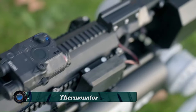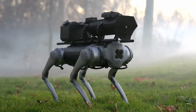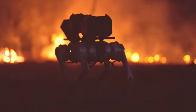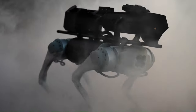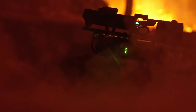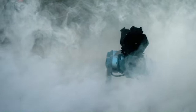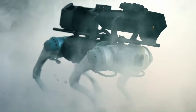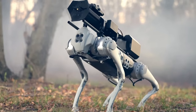The Terminator Flamethrower Robot Dog is a fictional robot dog that appears in the 2022 science fiction film Robot Dog: First Bite. It is a highly advanced robot dog equipped with a flamethrower, making it a formidable weapon. The Terminator is about the size of a large dog, has a sleek black body, a pair of large glowing red eyes, and a menacing growl. The flamethrower is mounted on its back and can be deployed in seconds.